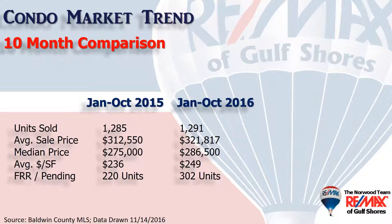Here are the first 10 months of 2016 versus the first 10 months of 2015. Units sold were virtually identical. The average sales price was up about 3% to $322,000, and the median price — meaning half the sales were above and half the sales were below that number — was up 4% to $286,500. We also look at the average dollars per square foot to get a barometer of value across all price ranges, and it was up 5.5% to nearly $250 a square foot.